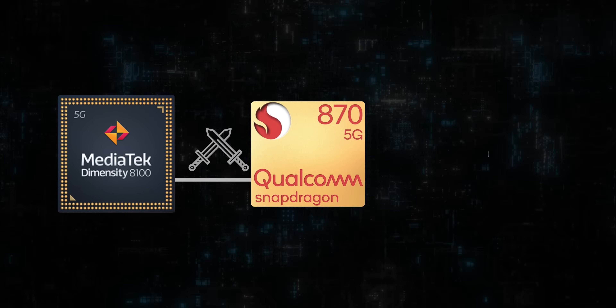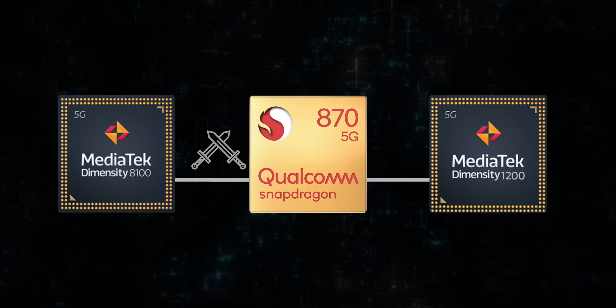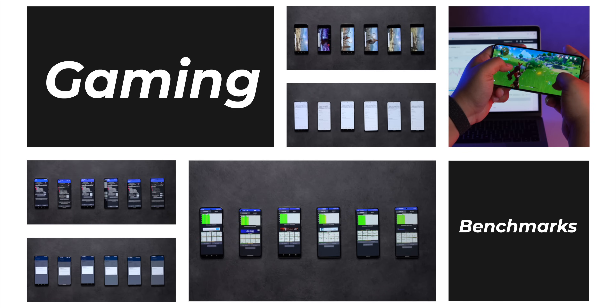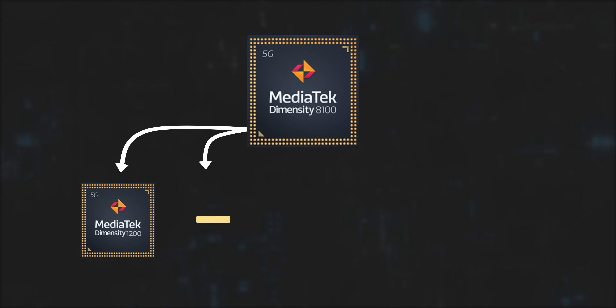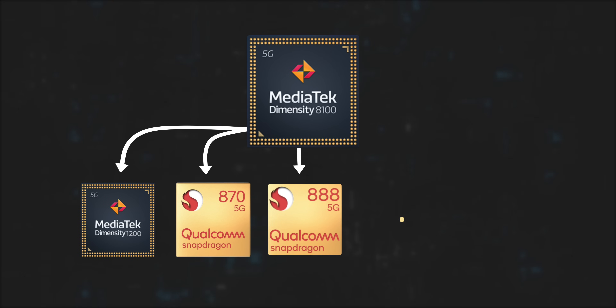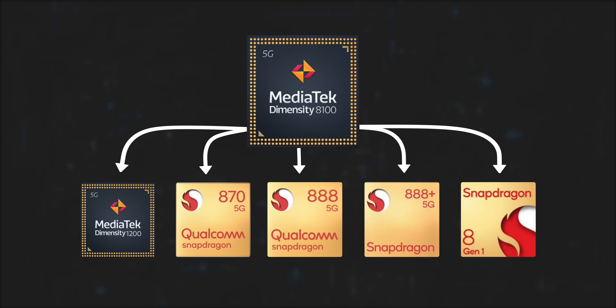Now, before starting the test, I was under the impression that the Dimensity 8100 would be slightly more powerful than the Snapdragon 870 and the Dimensity 1200. But I was completely off mark. Anyway, I've run a bunch of benchmark tests and a gaming test with FPS data comparing the Dimensity 8100 to peers like the Dimensity 1200, the Snapdragon 870, the Snapdragon 888, 888+, and the Snapdragon 8 Gen 1. The results are quite telling.